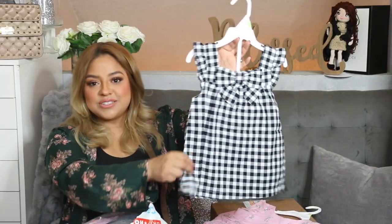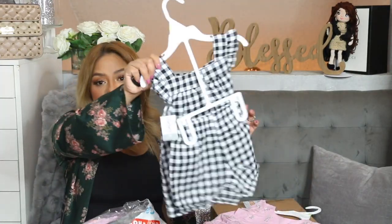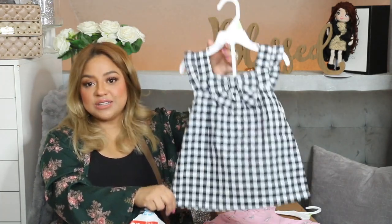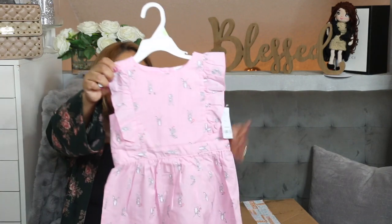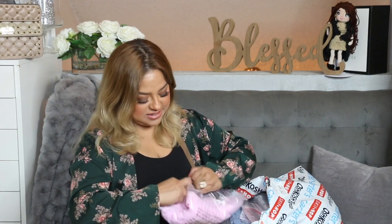I got this cute little set for only $10 and it comes with the shorts. I did get this in a size 4T — it's going to look so cute. I cannot wait for Athena to wear this. I also picked up this really cute pink bunny dress in a size 4, and I believe I paid $5 to $7.99 for this dress. We have another pink dress for Athena — this one is so pretty.